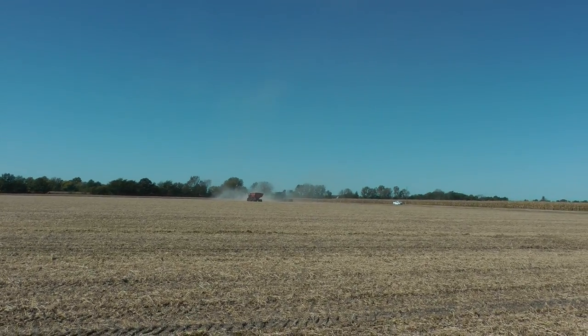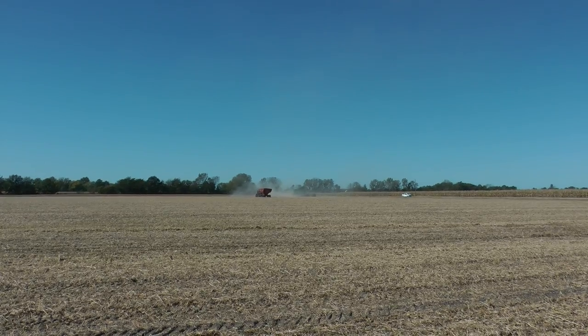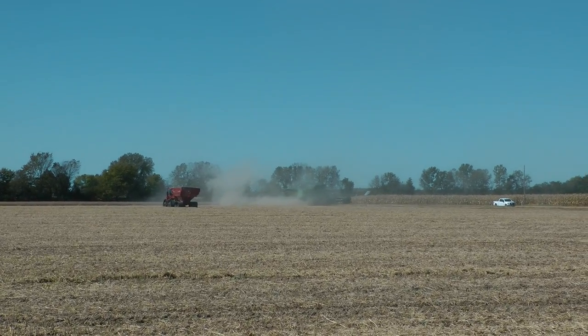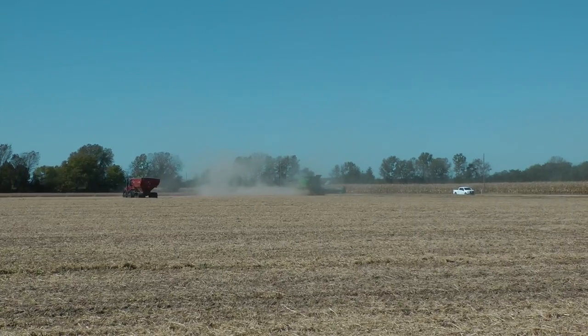This is Illinois Wheat Harvest in Progress in mid-October, October 14th, and we're just off Staunton Road.